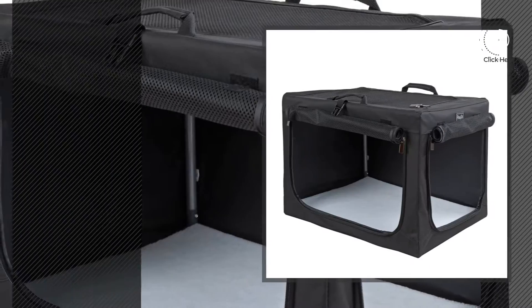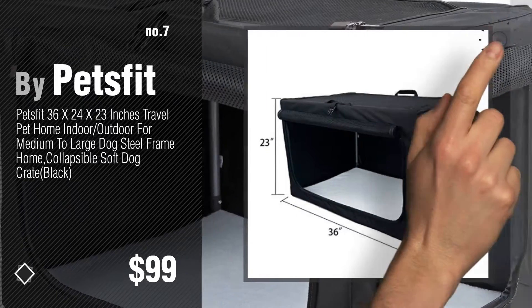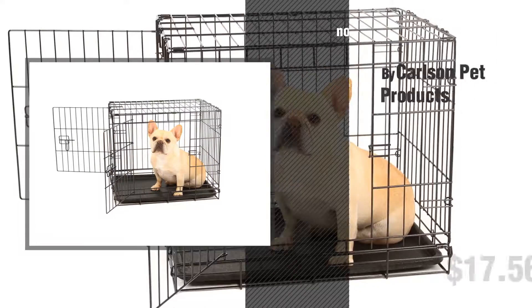Number 7, by Pets Fit. Click the description below to find more amazing products and gift ideas. Number 8, by Carlson Pet Products.